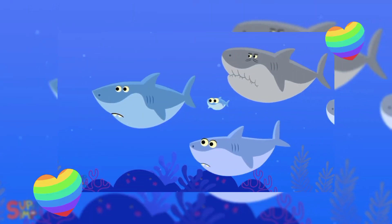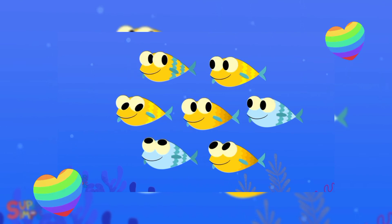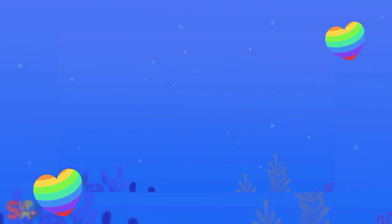Baby shark. Do-do-do-do-do-do. Baby shark. Do-do-do-do-do. Baby shark. Do-do-do-do-do. Baby shark. Do-do-do-do-do-do-do-do. Baby shark.